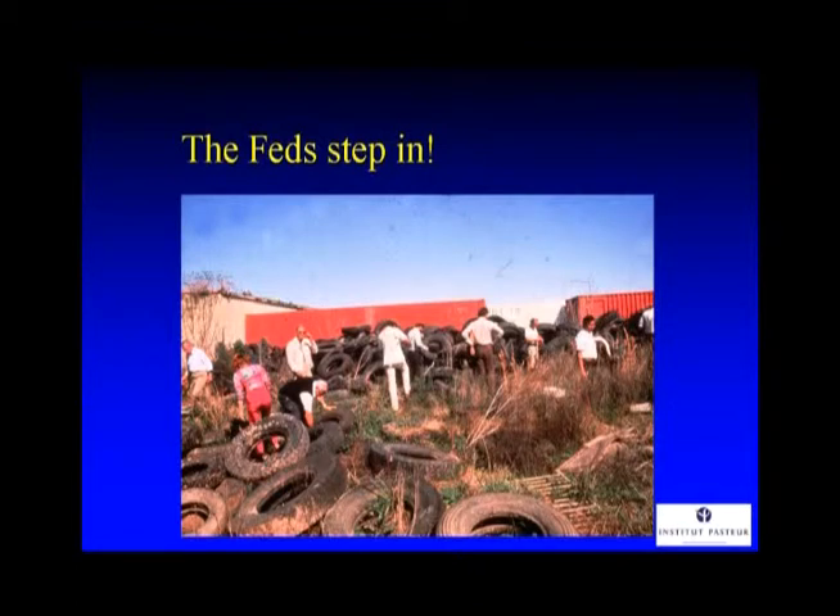Here you can see us looking over a tire dump. This mosquito really likes to breed in old, used tires that contain water. A tire for this mosquito is rather like a tree hole — these are tree hole breeding forest mosquitoes, originally. And I was doing the sort of things that biologists do, looking at the ecology of the mosquito, finding the productivity of these tires.